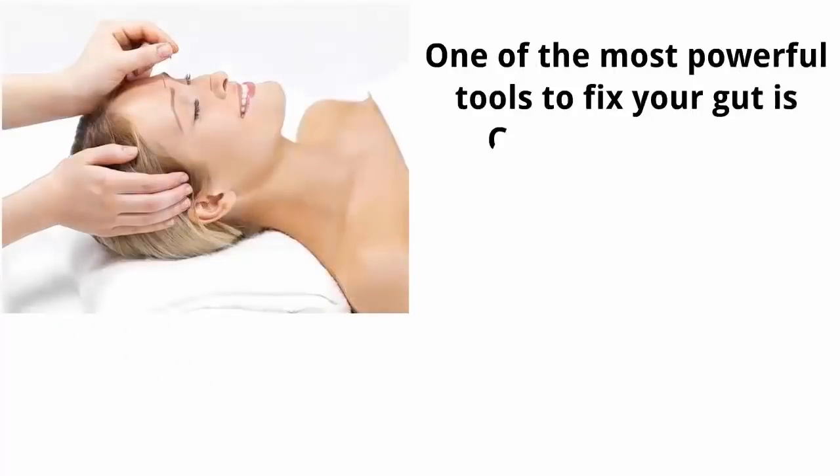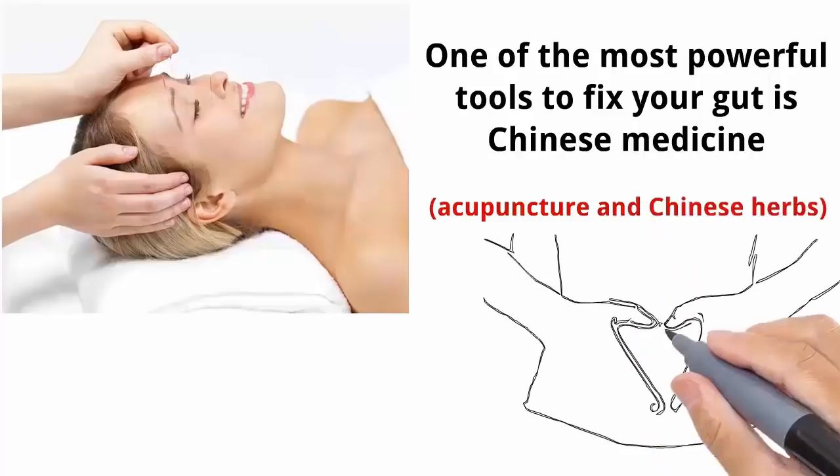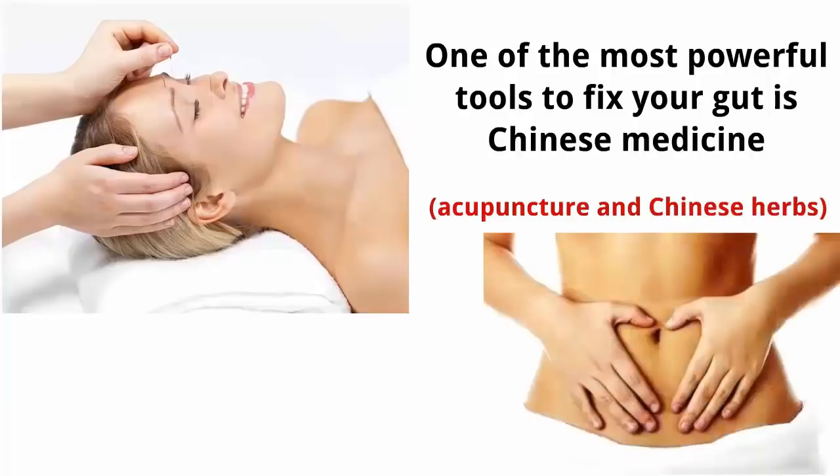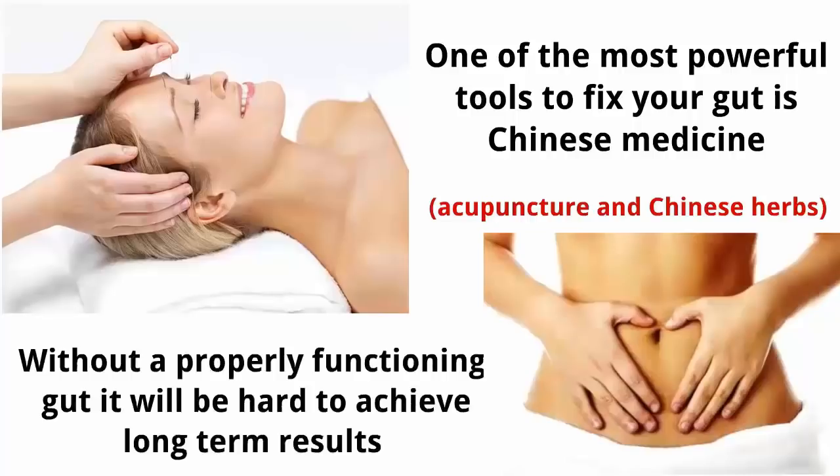Try acupuncture. One of the most powerful tools to fix your gut is Chinese medicine — acupuncture and Chinese herbs. In most cases, the first step to correcting methylation is to start by healing the gut. Without a properly functioning gut, it will be hard to achieve long-term results.